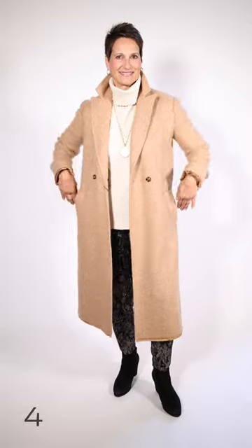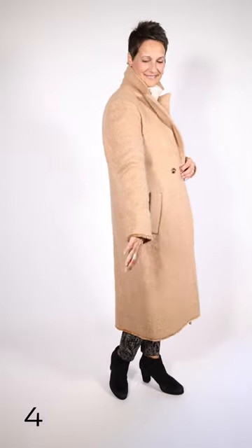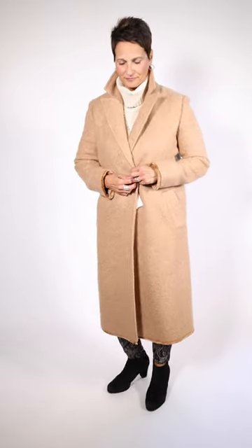Porto's wearing this wonderful boiled wool coat. It's got the raw edge fringe on the sleeves and on the bottom of the coat. It's like a one-button double-breasted coat. It's all wool, but it is super warm for the winter.